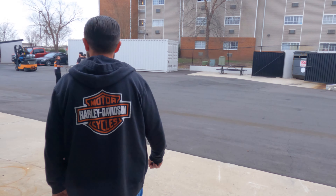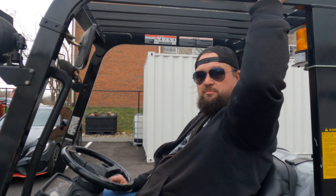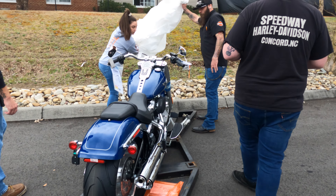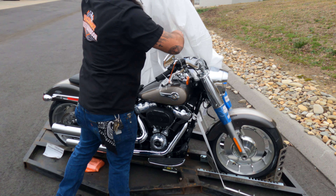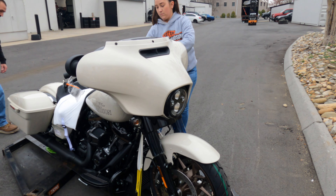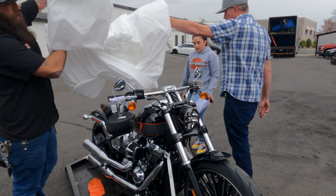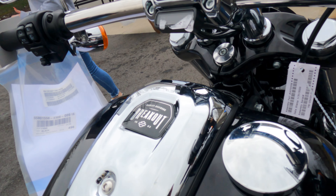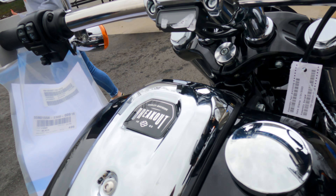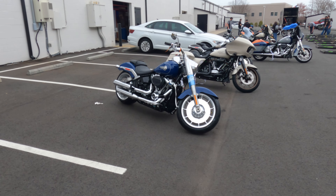So the truck has just arrived. Let's see what's going to come off of this baby. Let's see what's going on. All right, let's take a look at what came in.